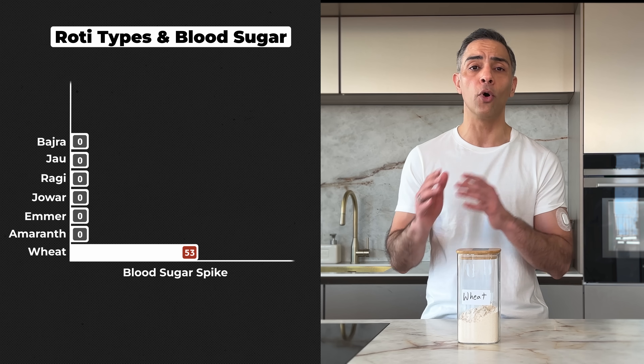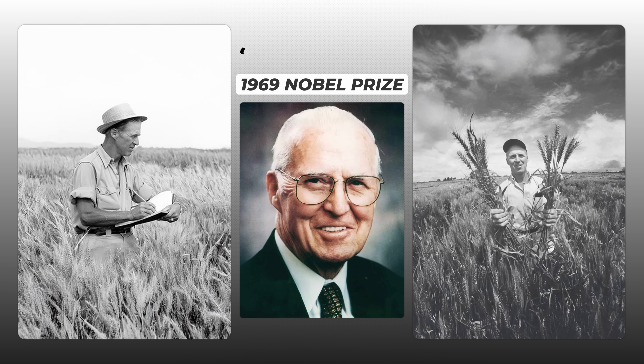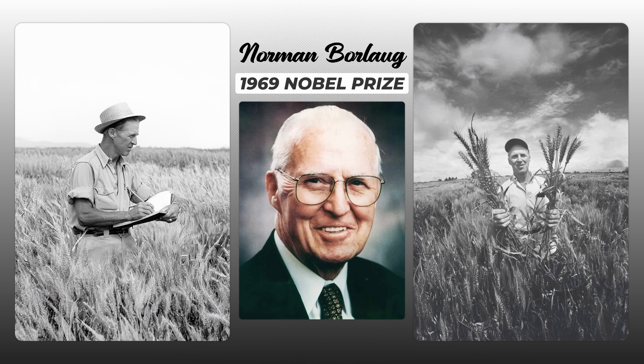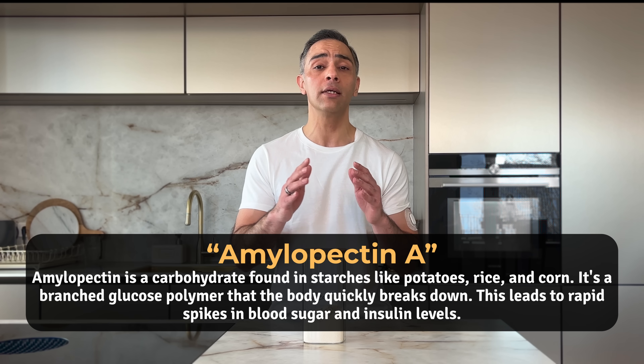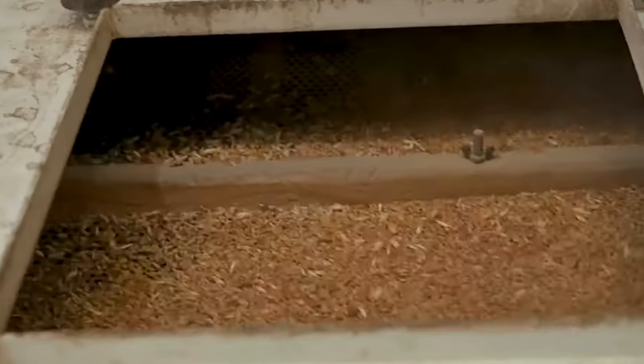Let's start with our baseline — regular whole wheat aata, the most widely used grain in India. Two rotis sent my blood sugar skyrocketing by 86 points. This dramatic spike has everything to do with how our wheat has changed. In 1969, Norman Borlaug received the Nobel Prize for developing high-yield wheat varieties that helped address global hunger. But this hybridization had an unexpected effect on our bodies. The new wheat contains a form of starch called amylopectin A, which raises blood sugar and insulin levels at an alarming rate. These frequent insulin spikes throughout the day can lead to insulin resistance and chronic diseases. Even the way we process wheat has changed — modern roller milling, which separates the endosperm from the bran and germ, has revolutionized bread making. But at what cost?